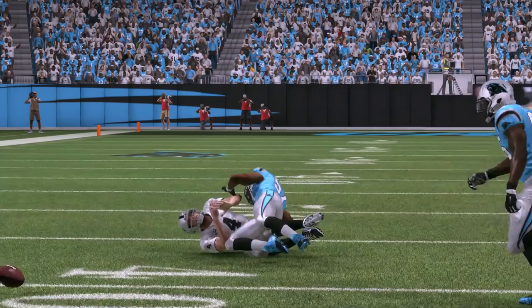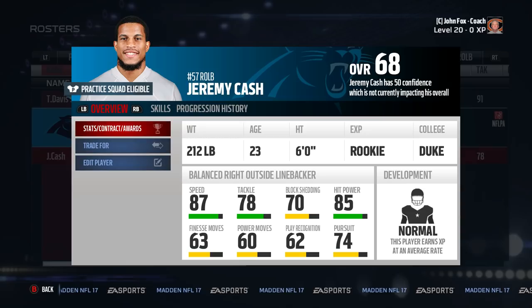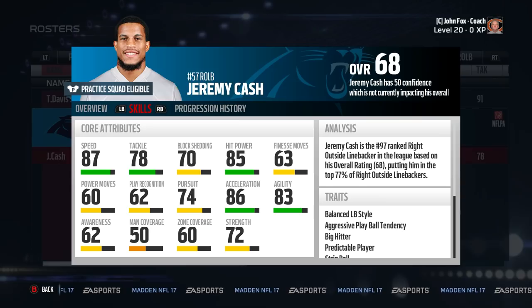The number eight sleeper coverage outside linebacker is Jeremy Cash. Our first speed demon — Cash has 87 speed and 85 hit power, giving you a great combo to run around and wreak havoc with. Him being a rookie in your franchise, try and go for the rookie of the year with him — you can get a lot of XP to build him up very fast.